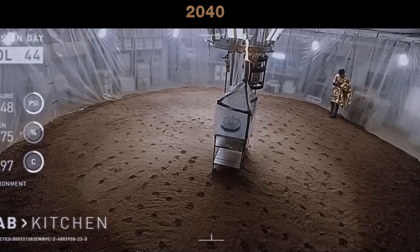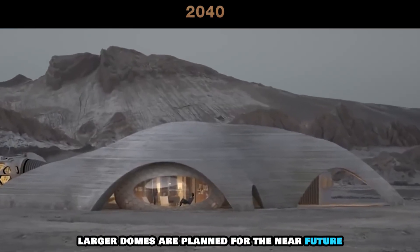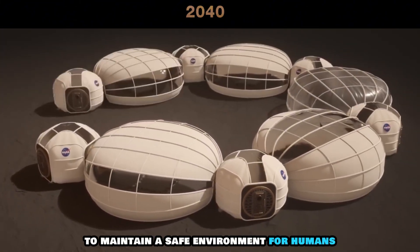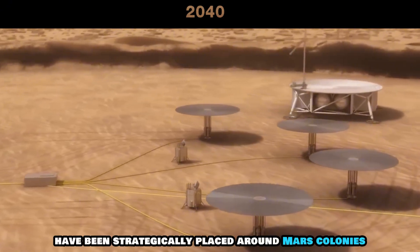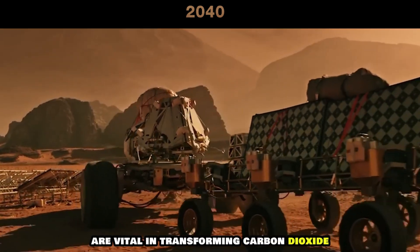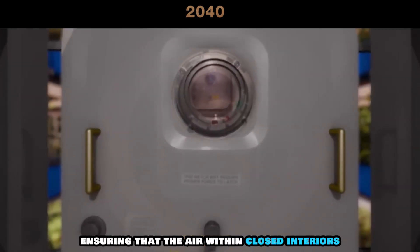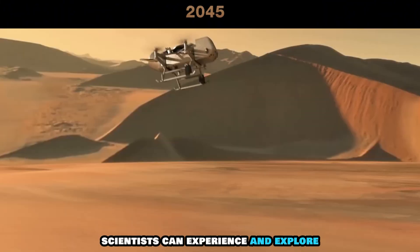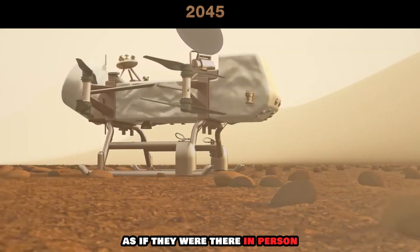Biodomes have been built, allowing for agriculture using Martian soil. As part of the expansion strategy, larger domes are planned for the near future, with each dome connected to the others to maintain a safe environment for humans. To aid in making Mars more habitable, artificial trees and turbines have been strategically placed around Mars colonies. These structures are vital in transforming carbon dioxide into oxygen, ensuring that the air within closed interiors remains breathable. Using special drones and virtual reality, scientists can experience and explore difficult-to-reach areas on Mars, as if they were there in person, both from Mars and Earth.